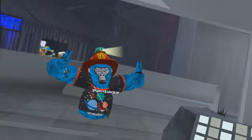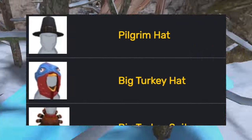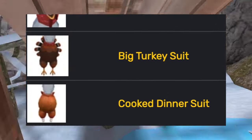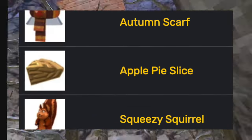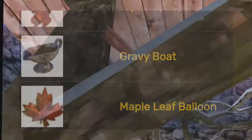Next, fall came around again. The pumpkin pie hat was added, so was the bonnet, the pilgrim hat, the big turkey hat, the big turkey suit, the cooked dinner suit, the turkey face t-shirt, the turkey dinner t-shirt, the autumn scarf, the apple pie slice, the squeezy squirrel, the gravy boat, and the maple leaf balloon.